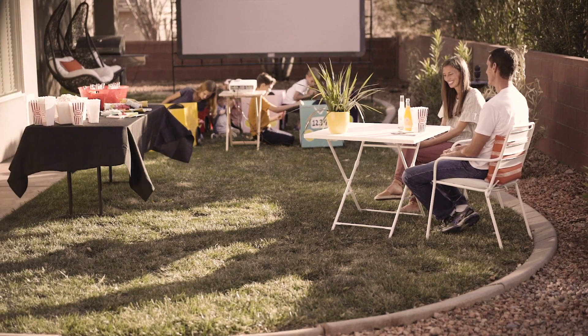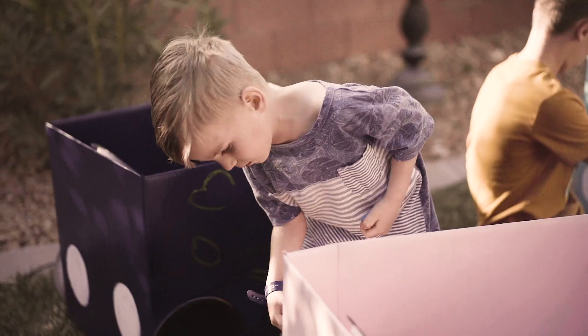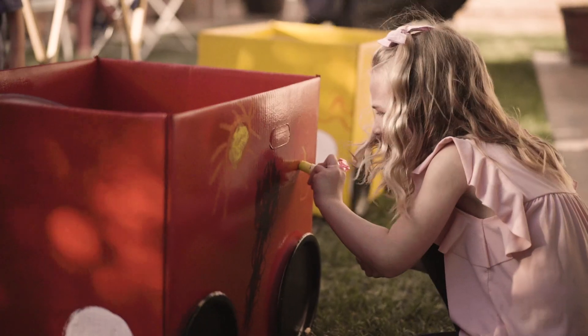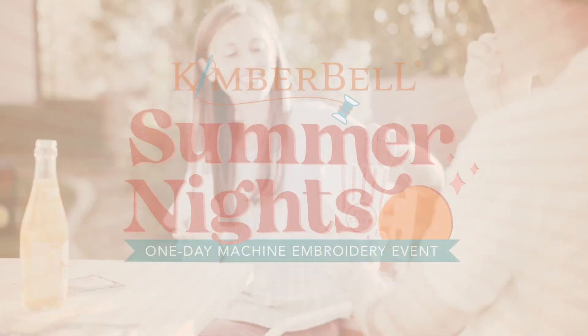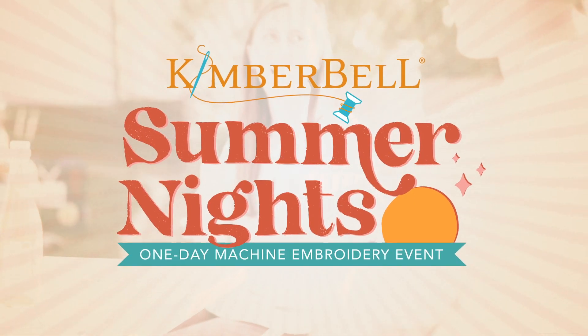Remember when your favorite suite cost a dime and a movie ticket was just two quarters? Share a nostalgic summer night with your family and Kimberbell at our one-day machine embroidery event.